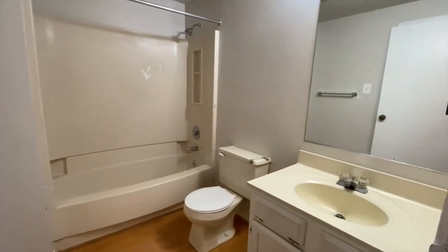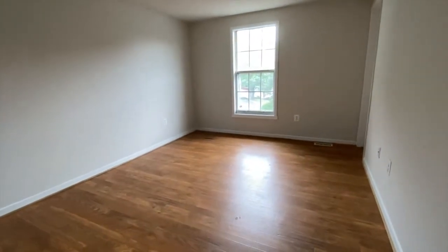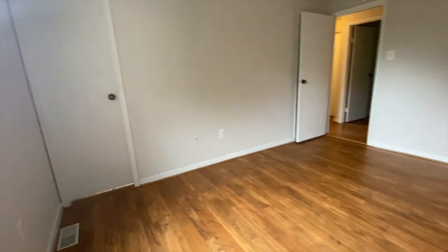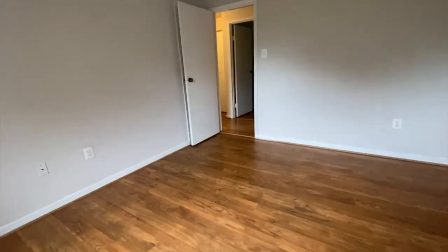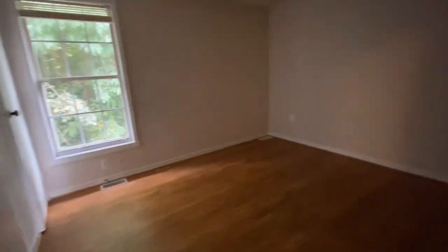Hall bathroom. Bedroom number two. And bedroom number three.